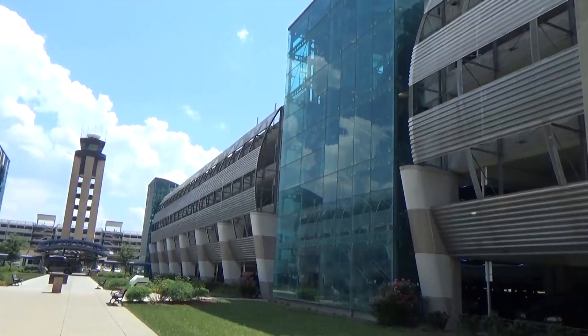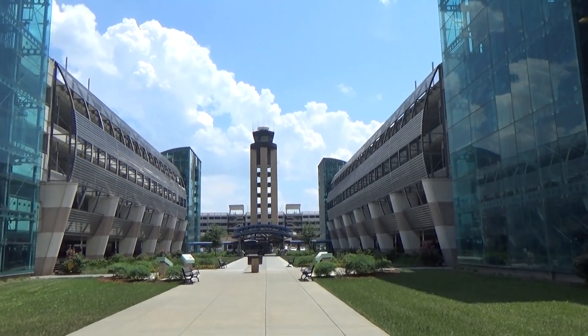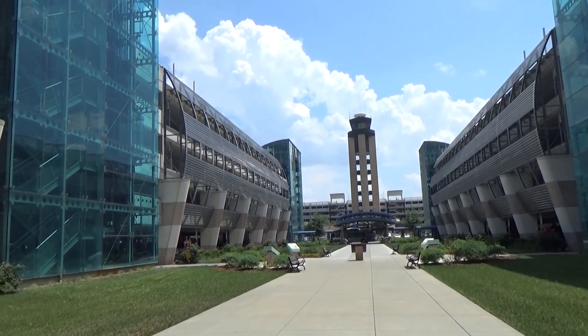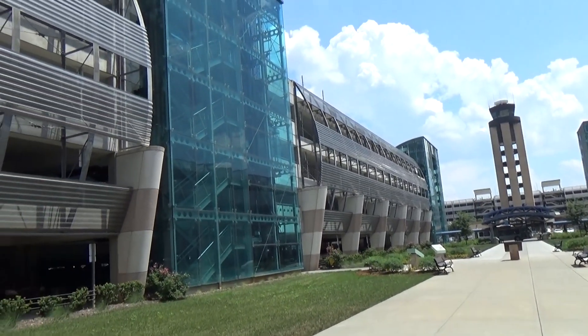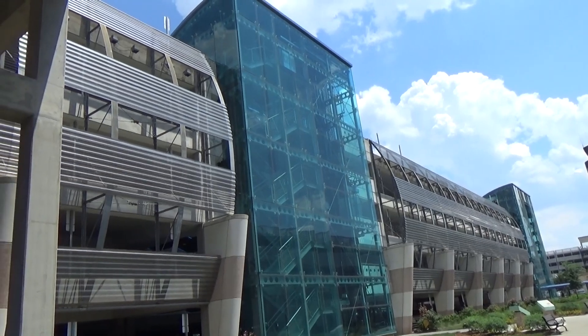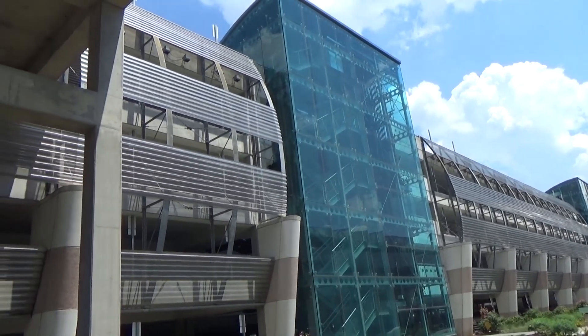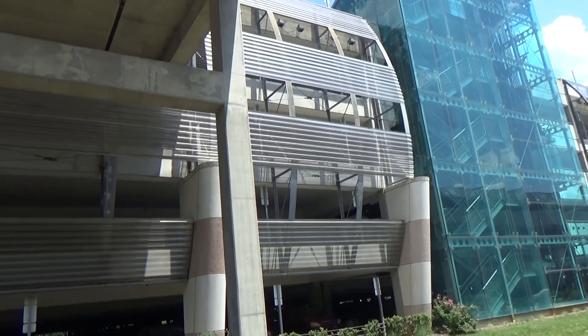My name is Travis Pence. I am an architect with the Wilson Group Architects located here in Charlotte, North Carolina. I was a member of the design team responsible for the function, layout, and overall look of all the parking decks here at Charlotte Douglas International Airport. I worked on all five parking decks — the east and west daily parking decks, the hourly rental car deck, and the business valet one and two decks.